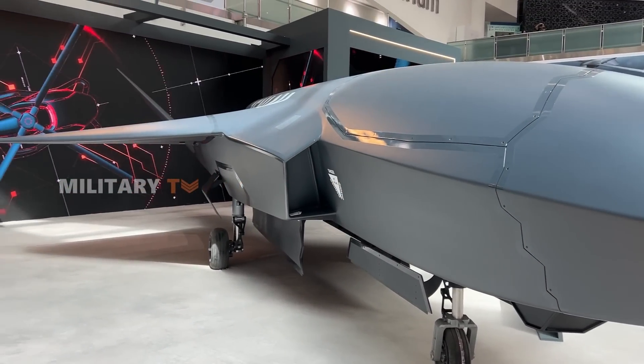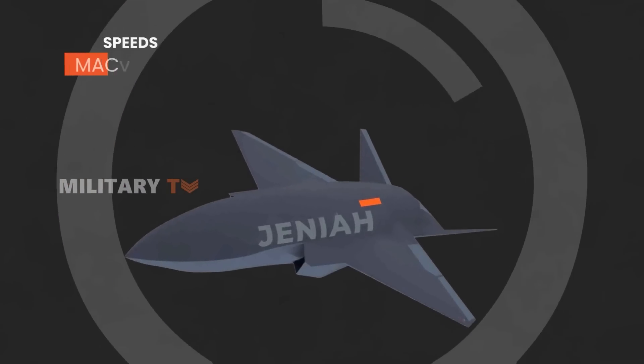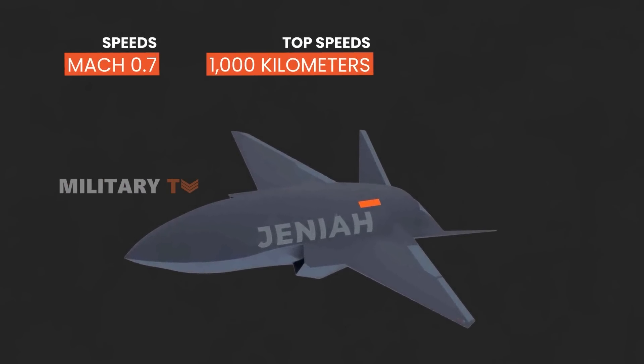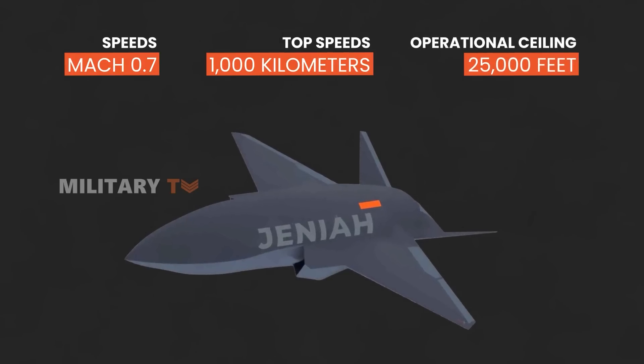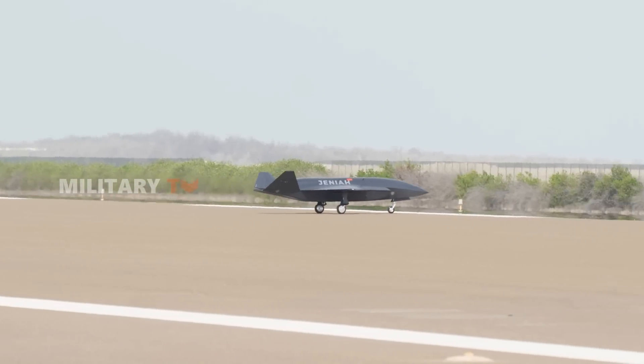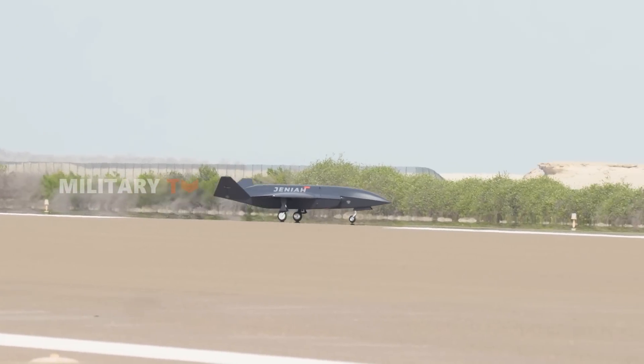It boasts impressive speed credentials, capable of cruising at speeds up to Mach 0.7, with top speeds exceeding 1,000 kilometers per hour, and an operational ceiling of 25,000 feet. Such capabilities enable the Janiyah to swiftly and effectively engage targets over vast distances, all while remaining undetected.